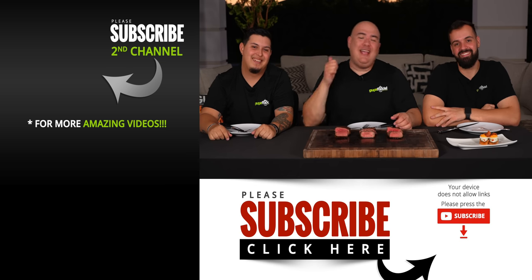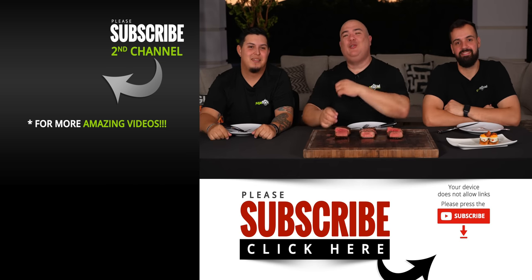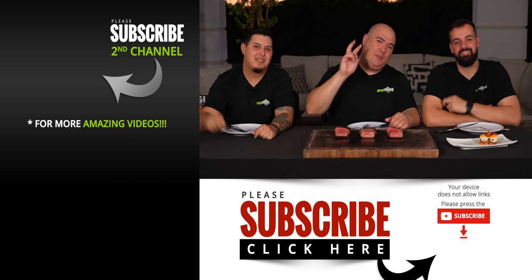Hope you guys enjoyed this video. If you did, hit that thumbs up. If you're not a subscriber, be sure to subscribe, and we'll see you guys on the next one. Take care everybody, bye bye.